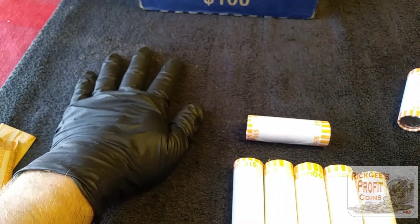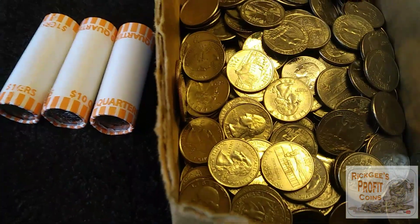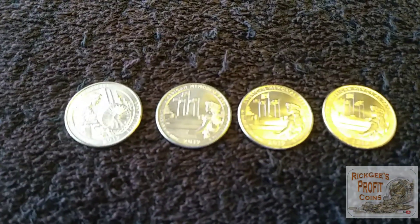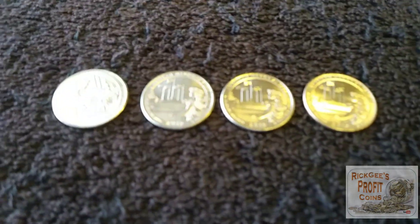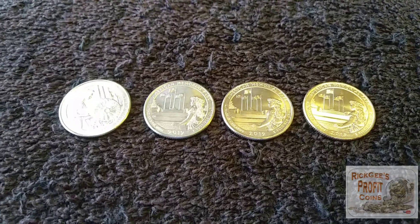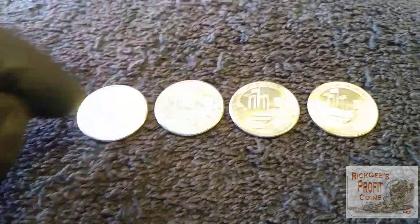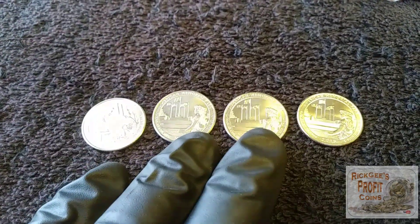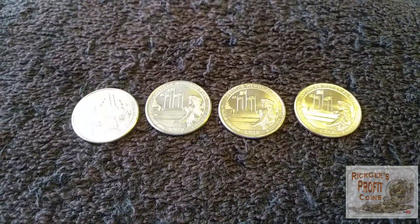The NF String and Sons rolls are done — I think there were 15 of them, all right here in this box. No finds. These are just 2019s — all the 2019s that were in there. Of course, no W's, but out of 15 rolls there were only four 2019s and obviously no 2020s.